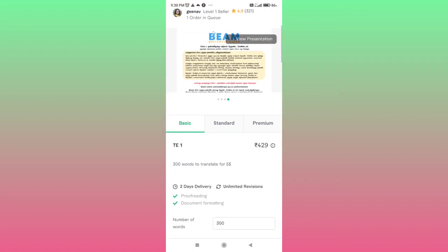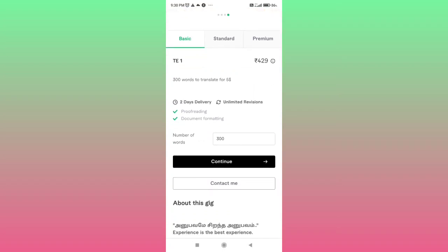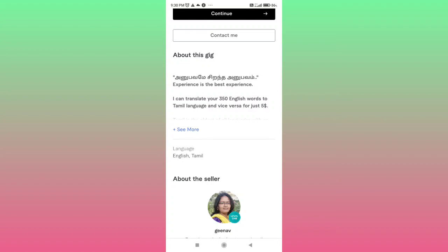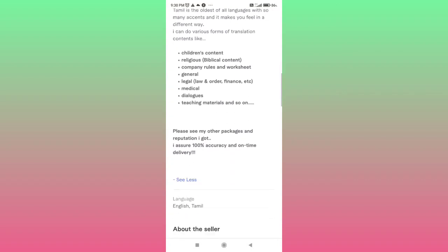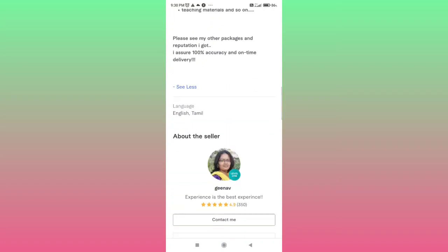We already know that we have basic, standard, and premium packages. We will charge $4.29 for the basic package. If you are using the standard, you will charge a price. If you are using the premium packages, you will earn a good amount.